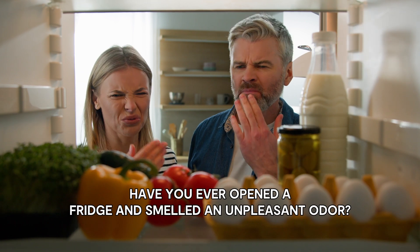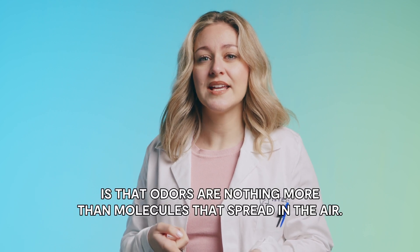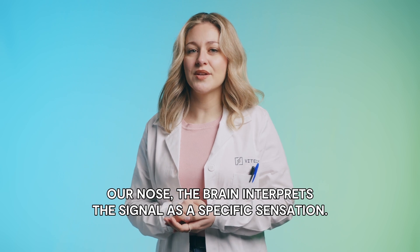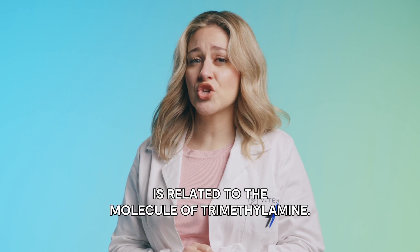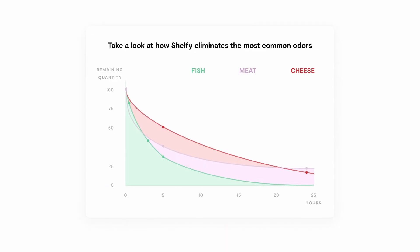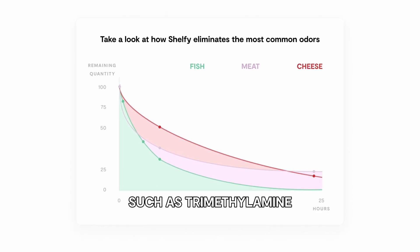But let's take a step back. Have you ever opened the fridge and smelled an unpleasant odor? The reason Shelfy can intervene in this process is that odors are nothing more than molecules that spread in the air. When they come into contact with our olfactory receptors — yes, our nose — the brain interprets a signal as a specific sensation. For example, the characteristic smell of fish is related to the molecule of trimethylamine. We at Vitacy have worked with many laboratories and Italian universities to show how Shelfy can reduce the percentage of certain odors, such as trimethylamine.